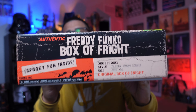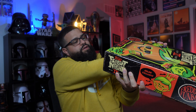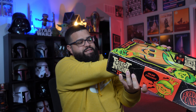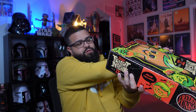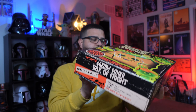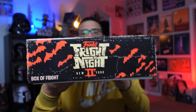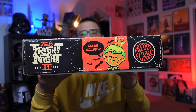On the bottom it says: Freddy Funko Box of Fright — spooky fun inside, one set only, Freddy Funko zombie, size fits all, original Box of Fright. The other box says the same stuff — I guess the boxes are the same. There's the front, the sides, and the top. I would show you the other box but everything's the same — I just hope they didn't mess up and ship me two of the same.